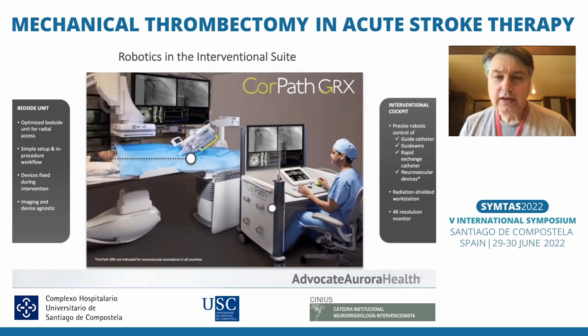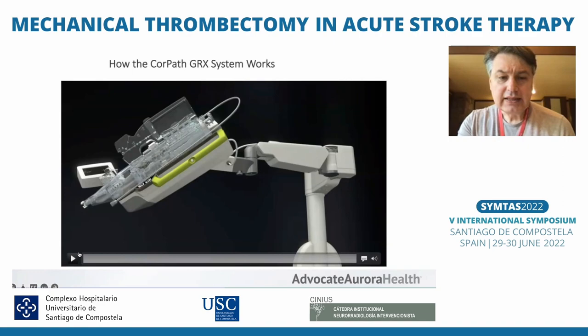For many reasons, there is interest in developing a perhaps more precise way to navigate through blood vessels, but also a way that nobody from the team is exposed to x-ray and you don't need to wear lead all the time. This initial concept was developed for peripheral and cardiology procedures, and more recently for neuro.